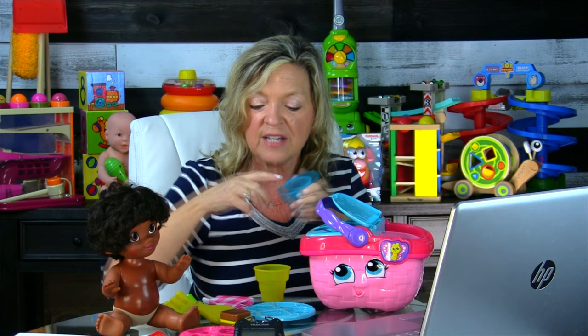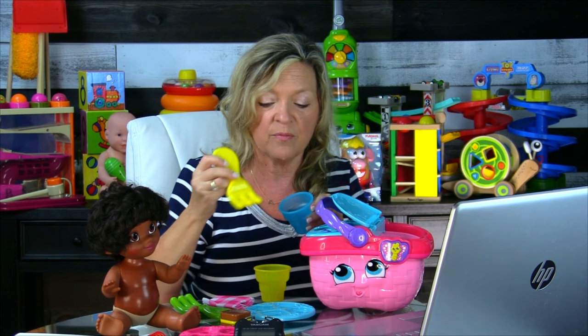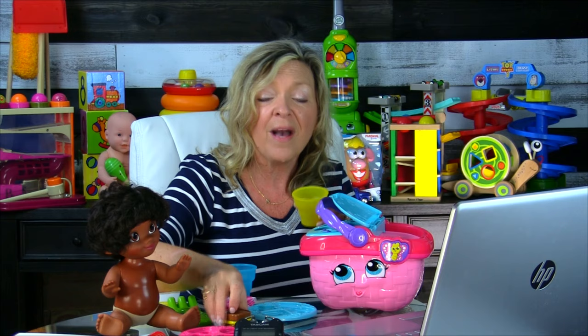That turn-taking — doing the same play routine over and over — is what it takes for many kids to get the combination piece. Or modeling the combination: 'I'm going to stir here and then give the baby a bite,' showing them those two-action sequences. Look at all the variations you can pretend — pouring, stirring, putting food on the plate, putting food in the cup — whatever combination it happens to be.